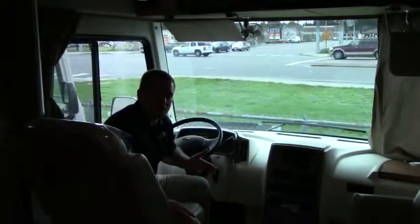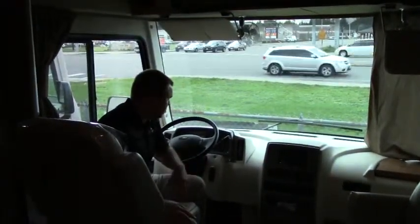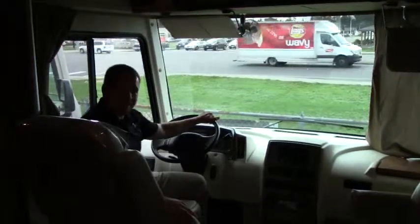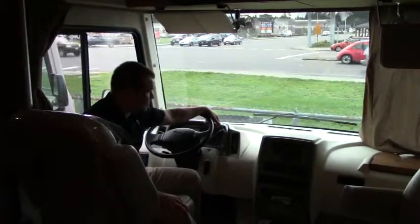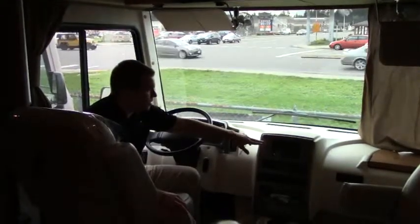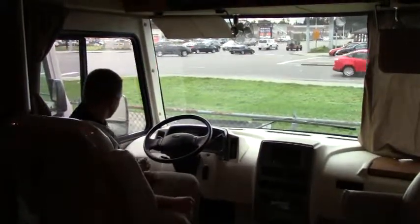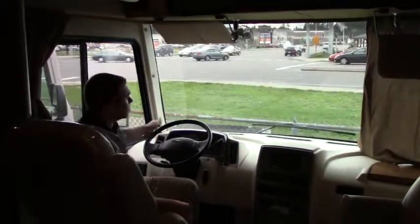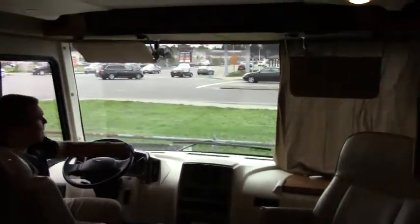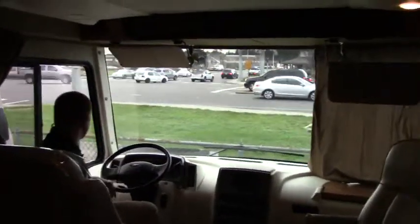Now let's take a look inside. We're inside this beautiful 2015 Itasca Sunstar 27N, sitting here in the captain's chair. Sits on a Ford V10 engine, 6.8 liter, 362 horsepower on the Ford chassis. Backup camera, side view cameras, Sirius radio, control panels here for your dash. You have your auto-leveling jacks right here — easy accessible. You have your privacy curtain just pulled over on one side. You have your fans up here, your shades, your visors.